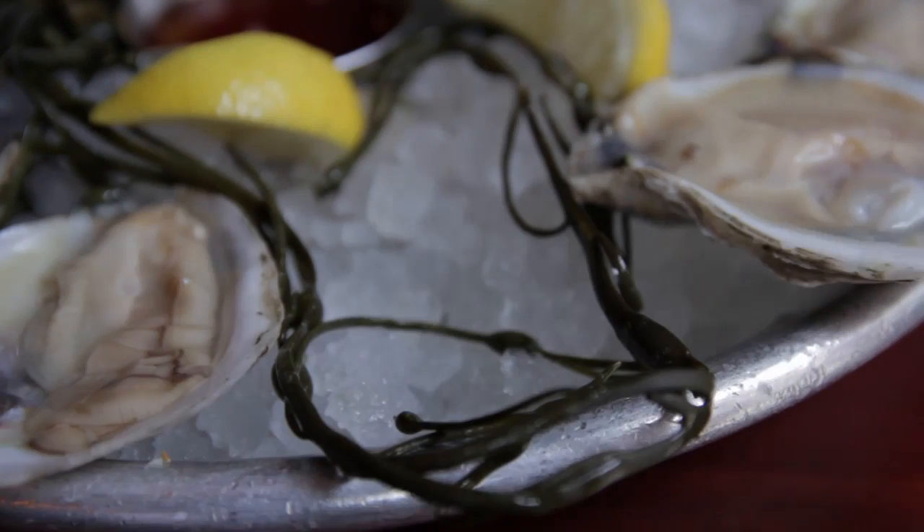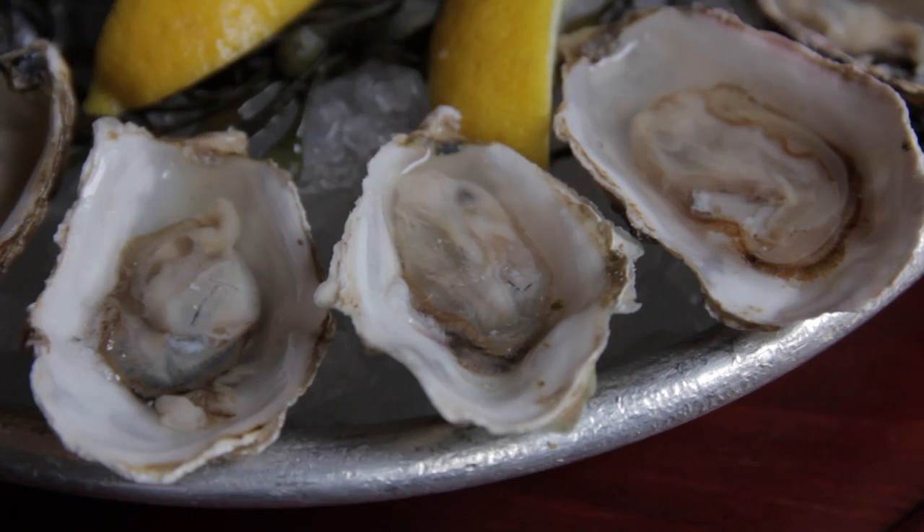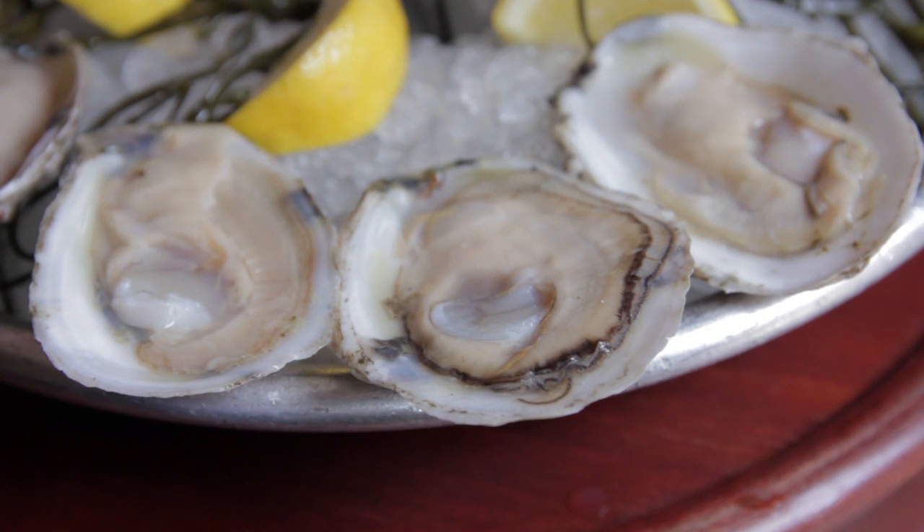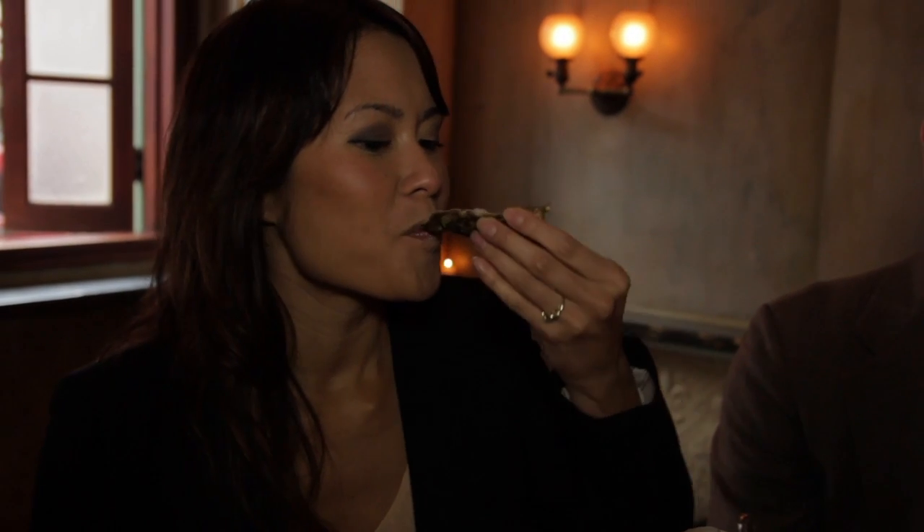I love the briny but sweet katoots from Massachusetts, the creamy cucumbery malsapinas from British Columbia, and the Cape May salt oysters from New Jersey that had a beautiful bright finish and bite.